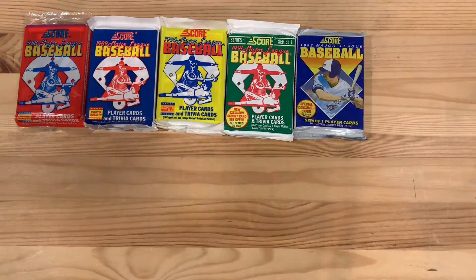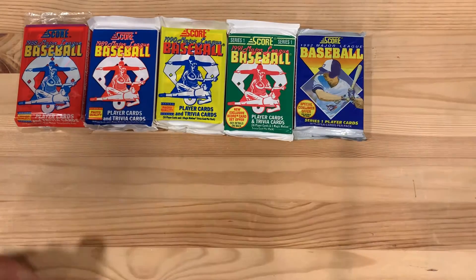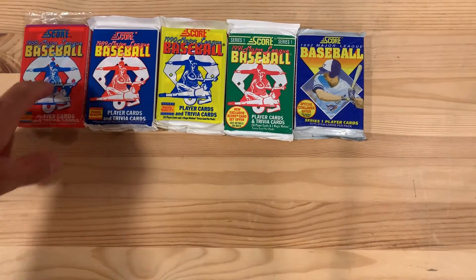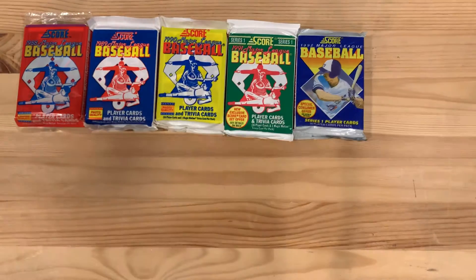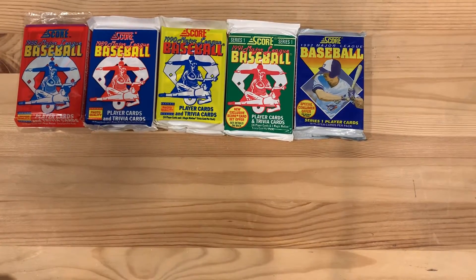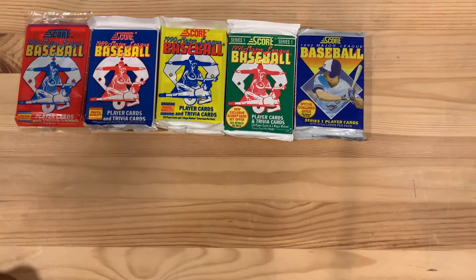Hey there baseball fans, I'm Ben and today we have Score Through the Ages. This is a '88 Score, '89 Score, 1990 Score, 1991 Score, 1992 Score baseball cards. I've got two packs of each one. We're going to see how Score evolved in its first five years in existence.